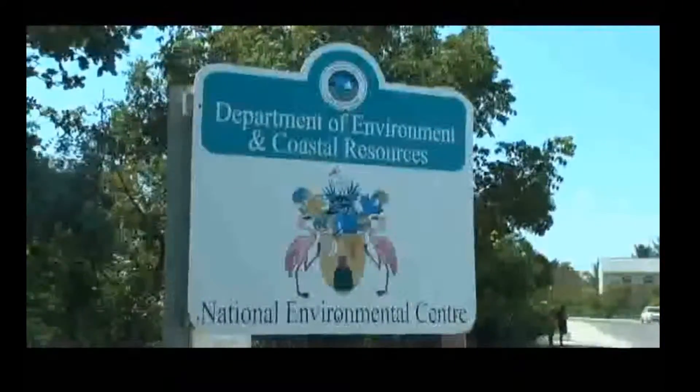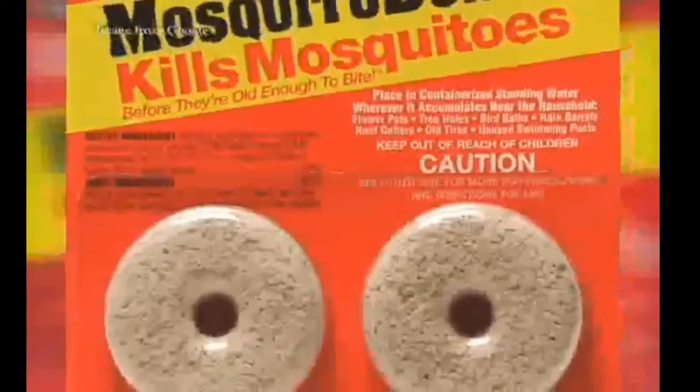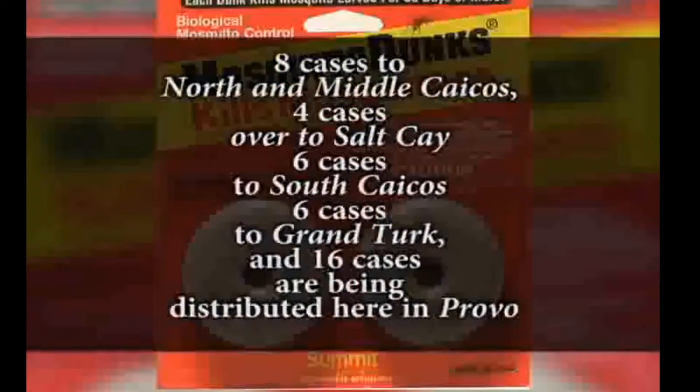Officials, with the help of DEMA, imported and distributed 5,000 dunks across all islands of the TCI: 8 cases to North and Middle Caicos, 4 cases to Salt Cay, 6 cases to South Caicos, 6 cases to Grand Turk, and 16 cases being distributed in Provo.